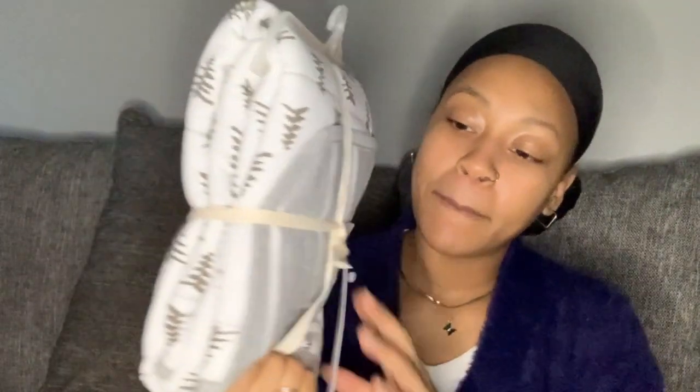I don't have any particular order for sharing these items. I'm just going to share. A lot of these items I ordered off of Amazon. I made my baby registry using Amazon and also got a few items from Target, but majority of everything is from Amazon.